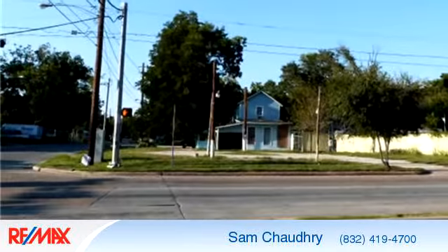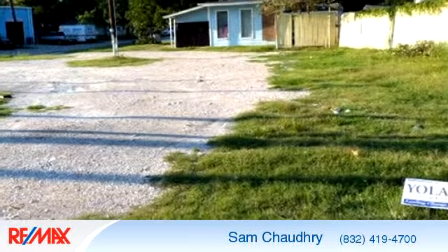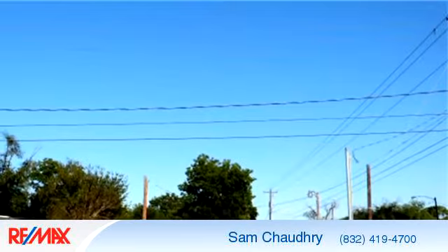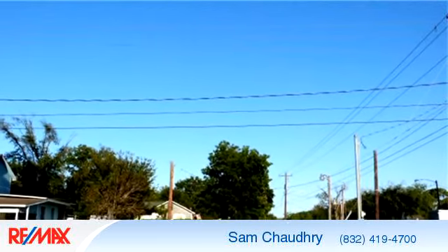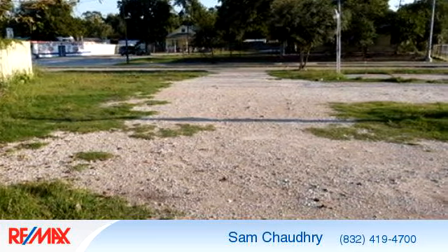to arrange a time to stop by and view this property, or if you would like more information, please contact Sam Salim Chaudhry at 832-419-4700. That's 832-419-4700.